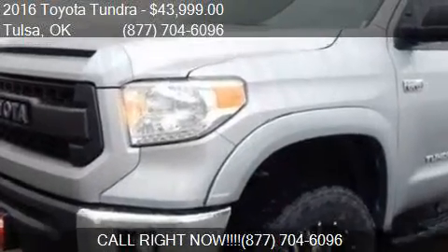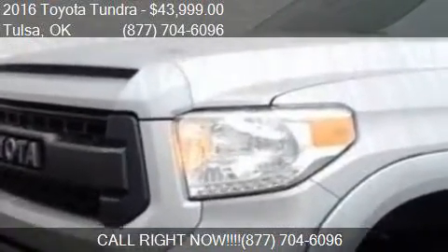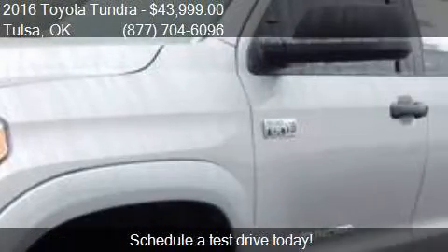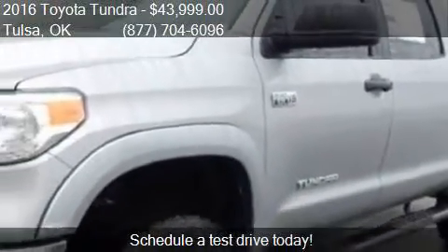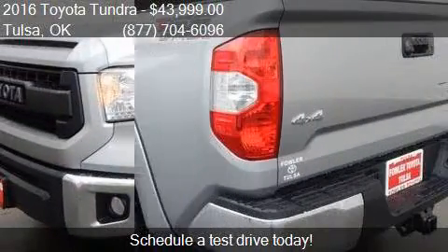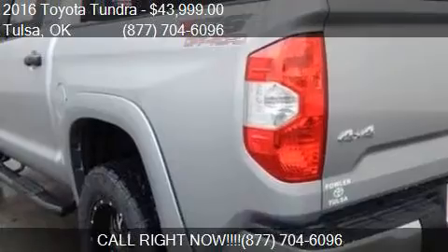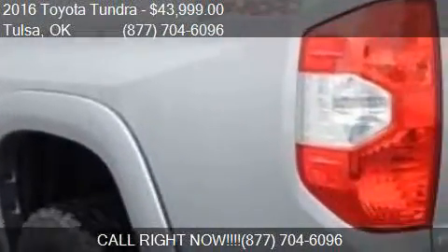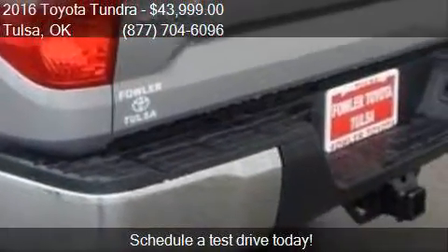This 2016 Toyota Tundra is offered by Fowler Toyota of Tulsa. The price is $43,999, and this Tundra is ready to sell. This 2016 Toyota Tundra has just over 990 miles.